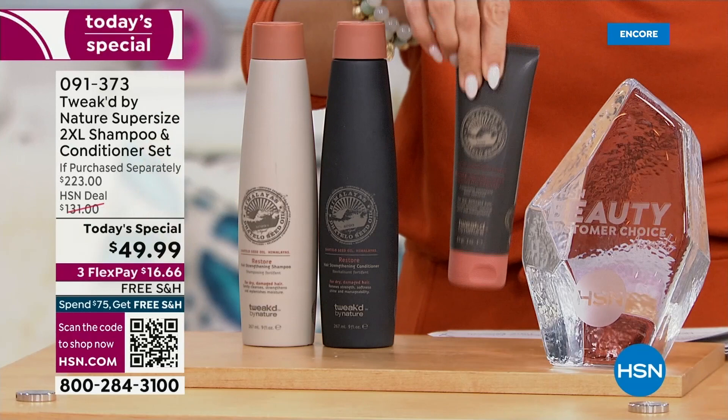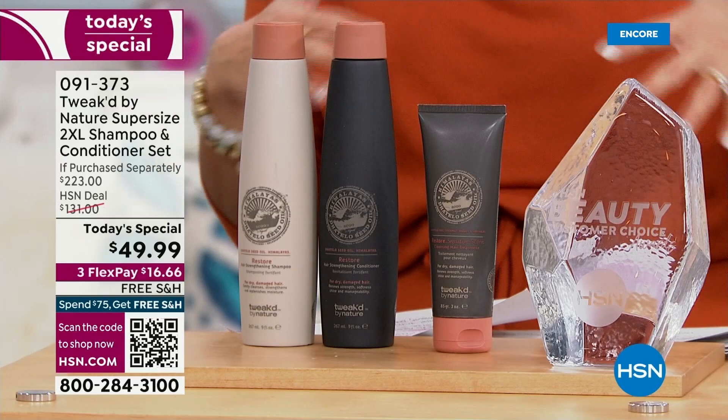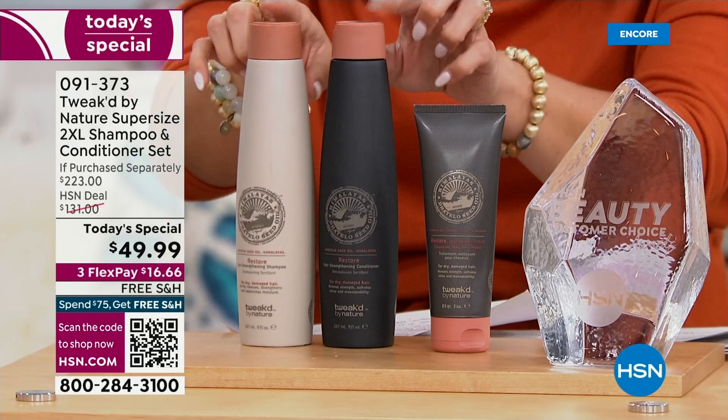We're going to throw in as our gift to you a full-size 3-ounce $24 Dottello Restore treatment. This is a really unique 5-in-1. It's a cleanser, a detangler, a shine enhancer, an intensive treatment — all of it. So now we're looking at $80 worth of product.